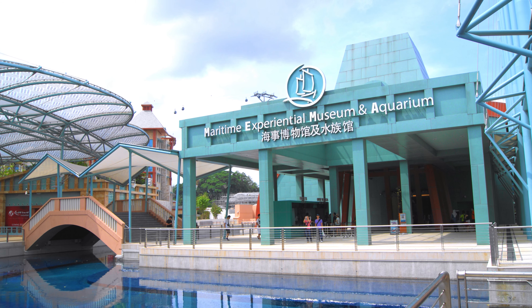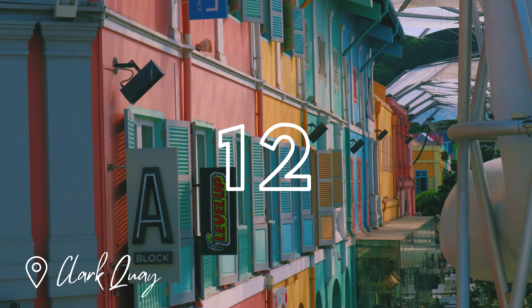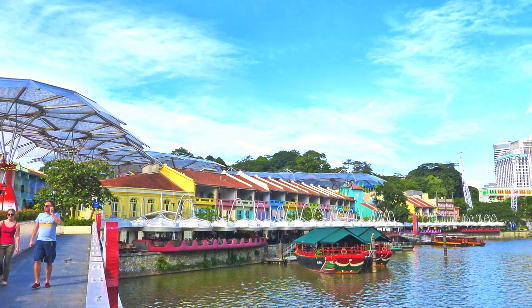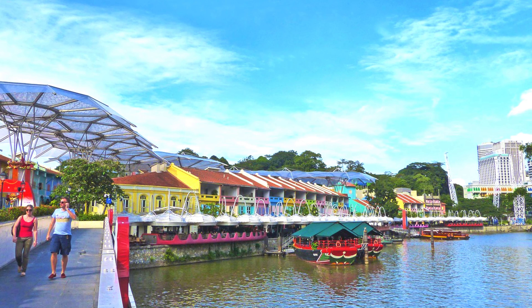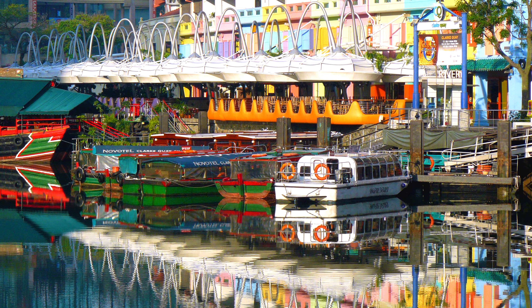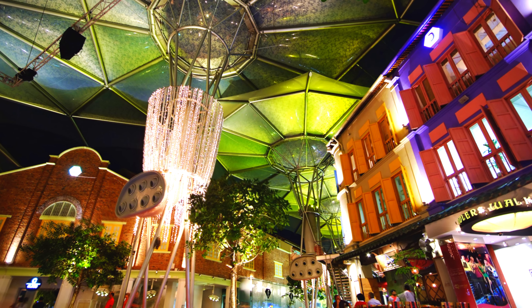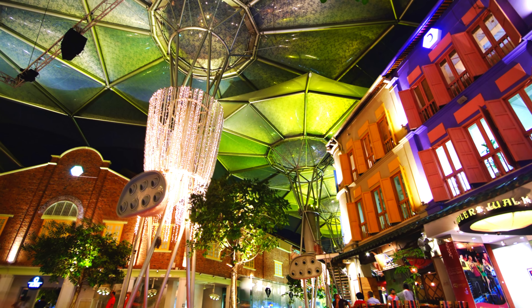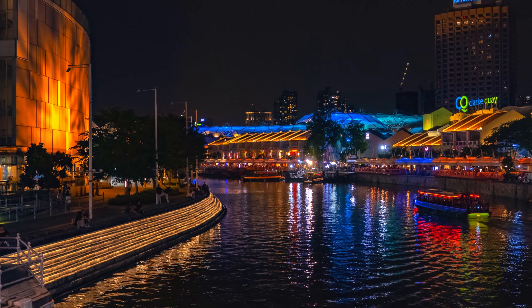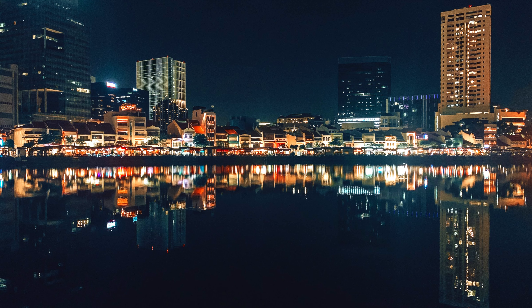Don't forget to check out the aquarium. Number 12 is Clarke Quay, a historical riverside quay in Singapore located within the Singapore River planning area. The quay is situated upstream from the mouth of the Singapore River and Boat Quay. However, this place comes alive at night. It is mainly known for its nighttime attractions, where you can eat, drink or party. There are bars and clubs available, with live music and a lively atmosphere.